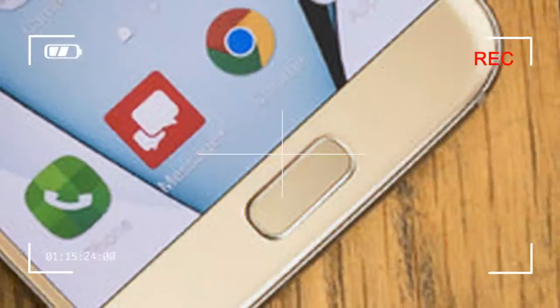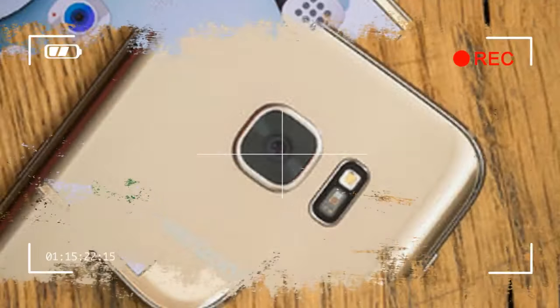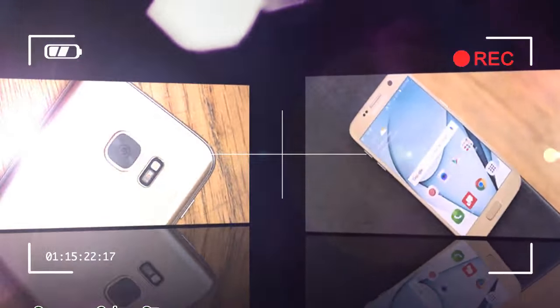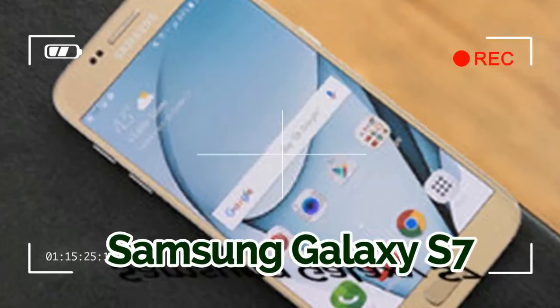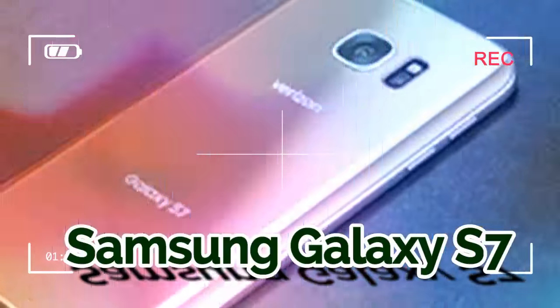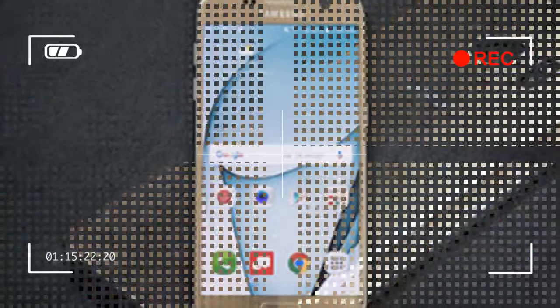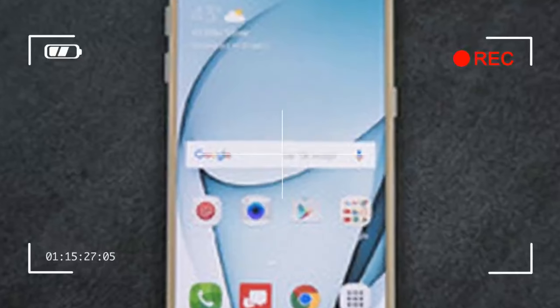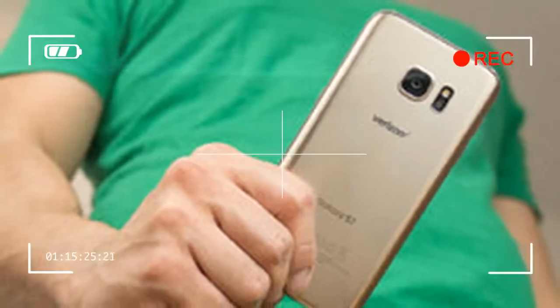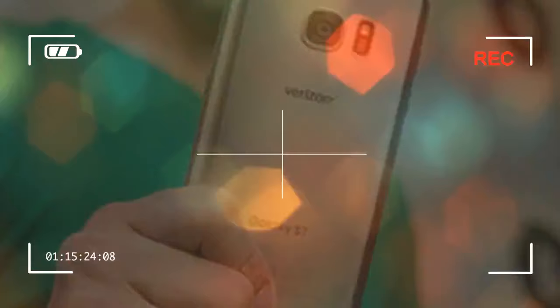However, since it's the first major flagship being released this year, it obviously needs to set the bar high. While we came out confident of that realization right after its official announcement, is it really going to keep the competition at bay for at least the first half of the year? The package contains: Samsung Galaxy S7, rapid wall charger, micro USB cable, SIM ejector tool, stereo headphones, and user guide.